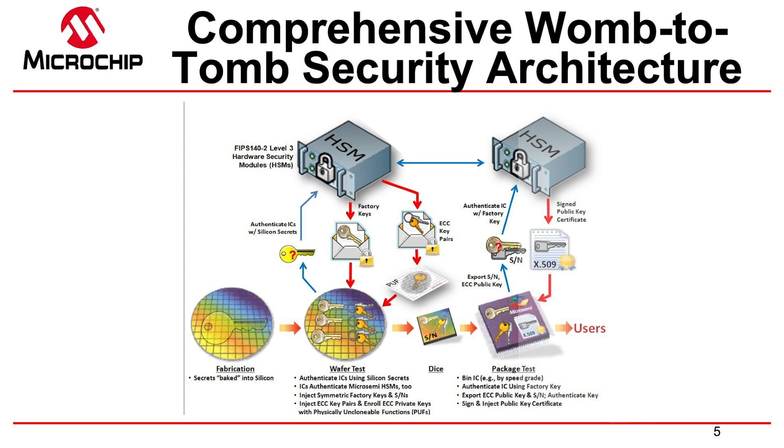Once you move past wafer sort, you go to final test, and there's the HSM again. All the test data is folded up in a certificate that's signed by Microchip, and it says this chip is a legitimate chip. You can then use this FPGA with the security baked in to secure your entire application. We call that womb-to-tomb security — you can only do that with our FPGAs.